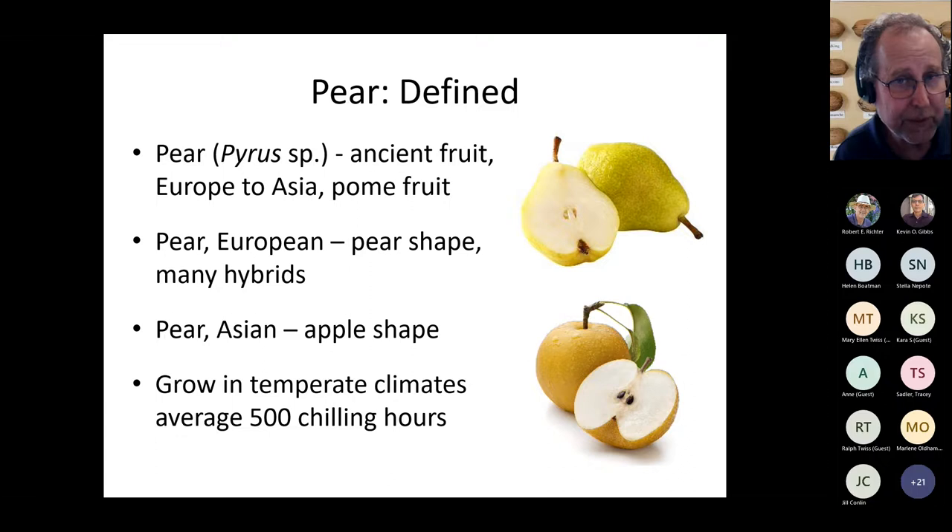Pears are another ancient fruit, native to Europe and Asia — we consider them pome fruits, along with apples. European pears are pear-shaped with many different hybrids; Asian pears are more apple-shaped with an apple-like texture. On average they can grow in temperate climates, averaging 500 chill hours, but we work with varieties appropriate for our area. On fertilizing: use a 3-1-2 ratio. First year, get about half a cup — keep fertilizer prills away from the bark and spread around the drip line. Increase amounts in the second and third years.